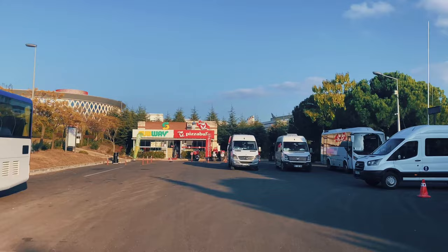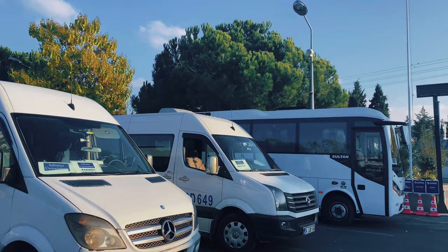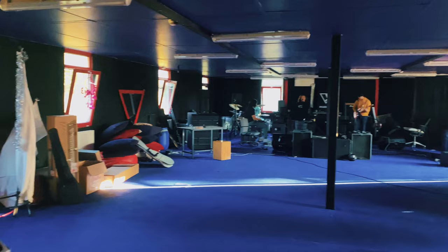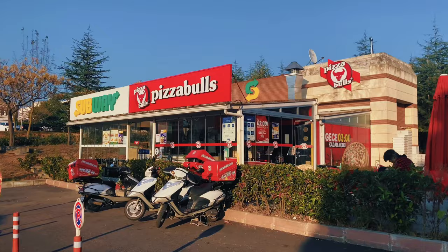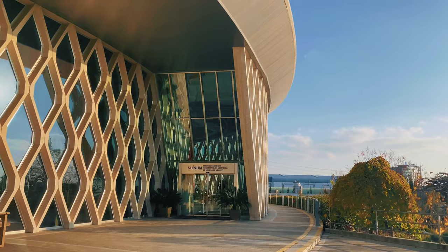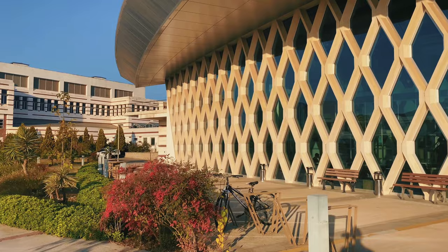This is our shuttle station. As you wait, treat yourself to some quick meals. This is our nanotechnology and research center.